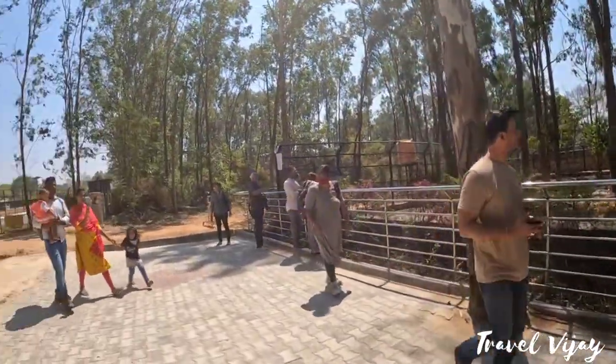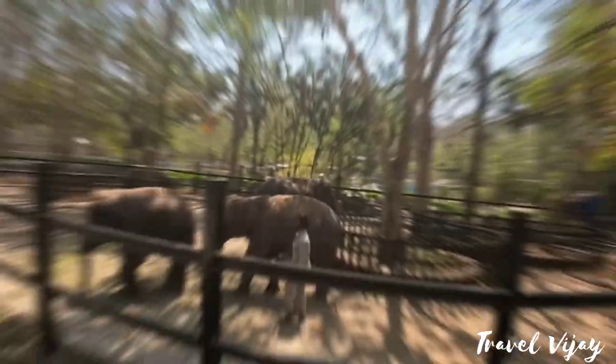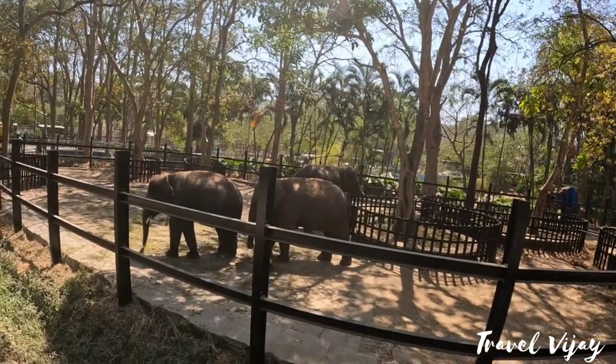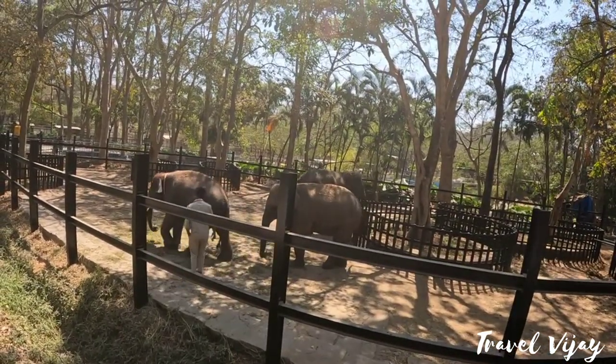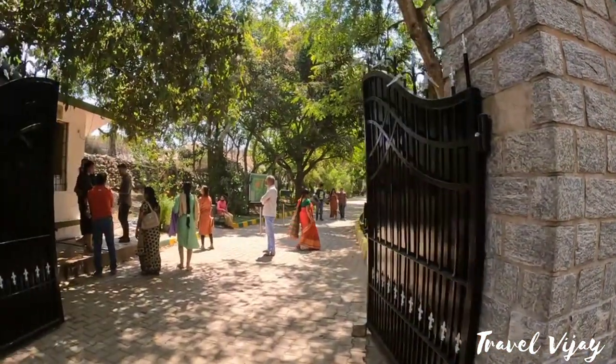That is the safari. Next we will go to the Zoo. The Zoo has animals — the first of our boats is the first time. They have to be fed on the land. Next is Butterfly Park.